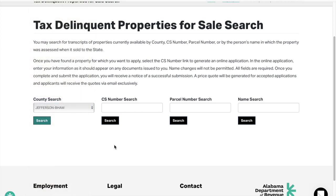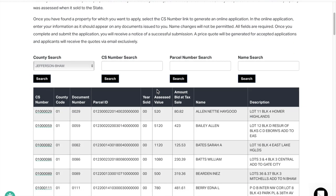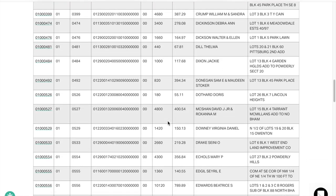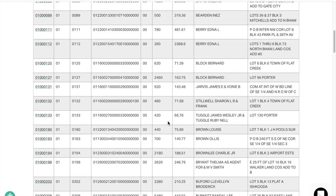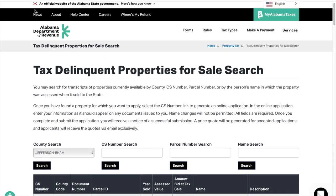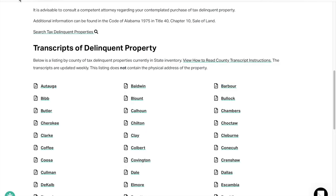When you go here, every property that is behind on taxes and available for sale with the state of Alabama right now will pop up. A lot of these go all the way back to the year 2000, even 1999 and before.